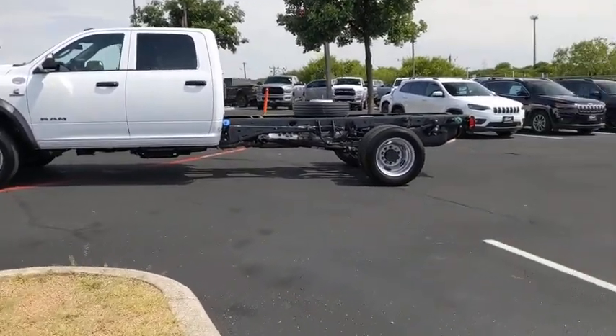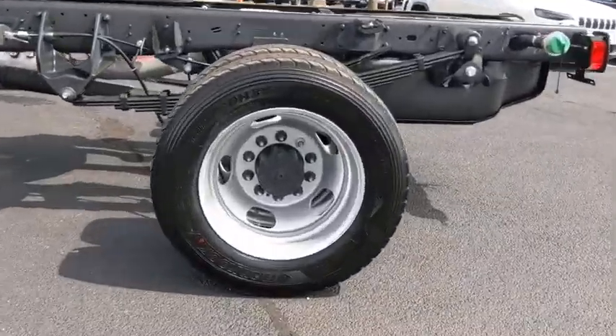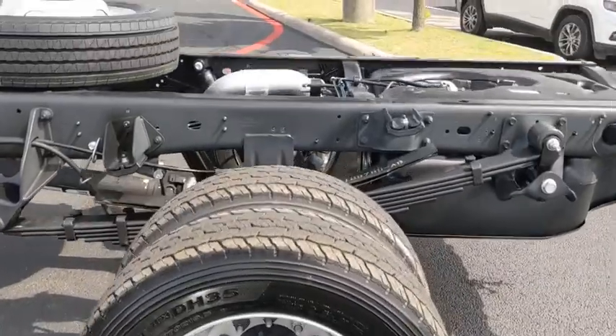Power mirrors, front reading lamps, tilt steering wheel, rear view camera, passenger vanity mirror, speed control, dual rear wheels, radio data system.